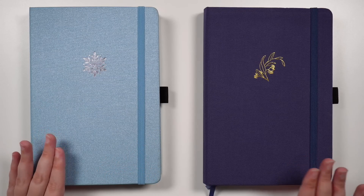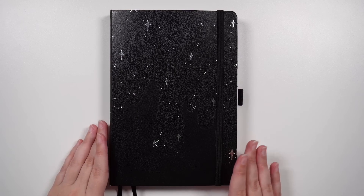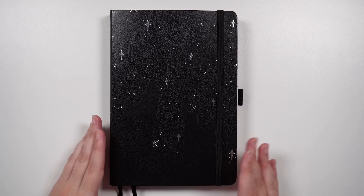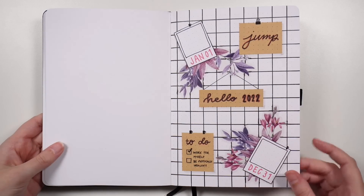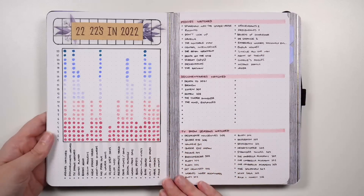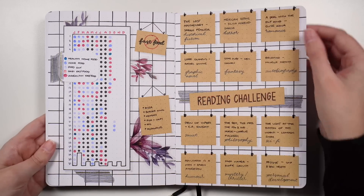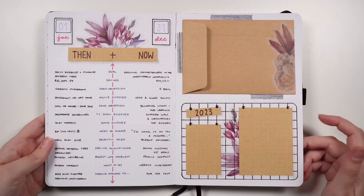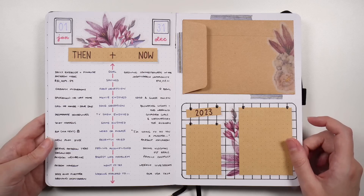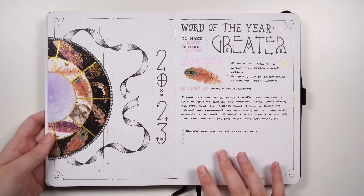Our next journal has a more set frequency of use — that is my yearly collections journal. Rather than being used every day, I try to check in with this one at least once a week, though it typically ends up being a little more frequent than that. As the name suggests, the purpose of the yearly collections journal is to hold trackers or information that I'm going to want to reference for the entire year — things like year-long trackers, year-long challenges, pages related to yearly goals, and my word of the year. I don't need to use the full journal for one year's worth of yearly collections, so this journal is used year after year — the pages we just looked at were my 2022 pages, and then after this we're into my 2023 pages.